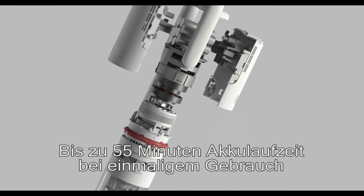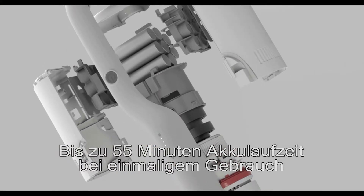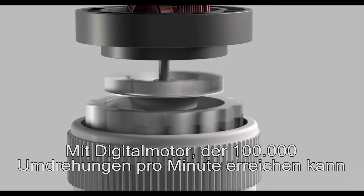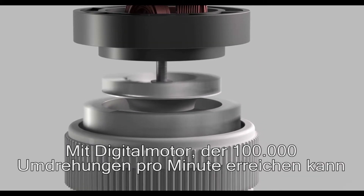Longer battery life of up to 55 minutes can be used in a single charge. The integrated DC digital brushless motor can reach 1,100 liters of air per minute.